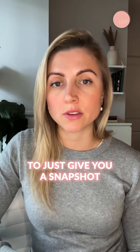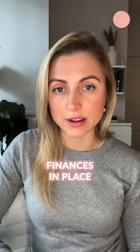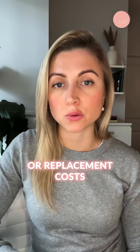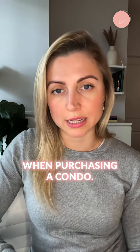All of these things are really going to give you a snapshot of how the building is run, how it's managed, whether or not they have finances in place to take care of any repairs or replacement costs that are upcoming, and help you make an educated decision when purchasing a condo.